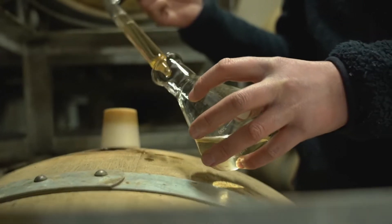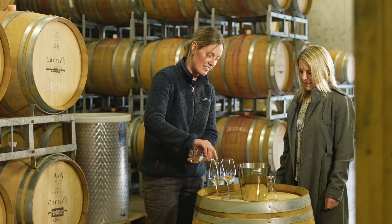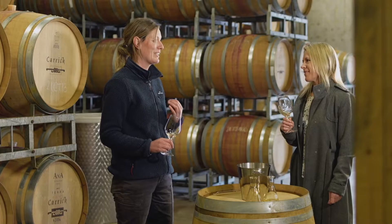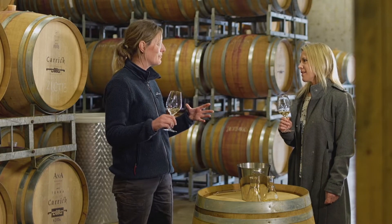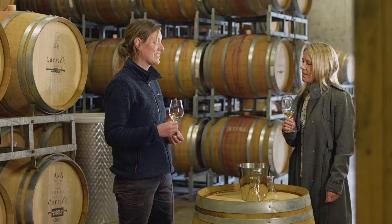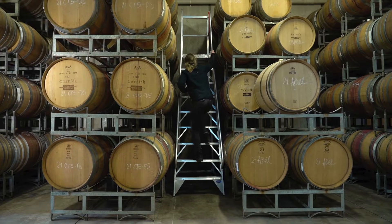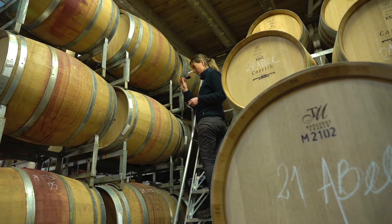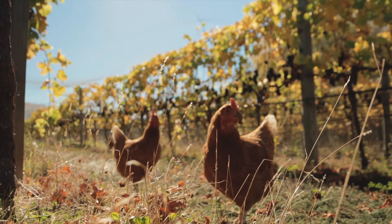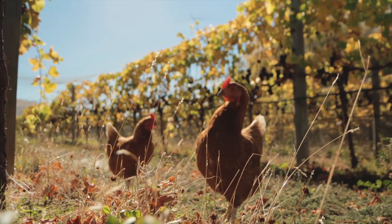We have a number of different parcels of chardonnay with different clones and they each have their own qualities. We ferment them separately and then put them into barrels separately as well, and then each has its own unique character. A big part of what we do here at Carrick is obviously make beautiful fruit on site, and we've been certified organic since 2010.